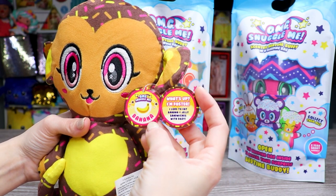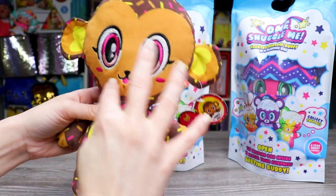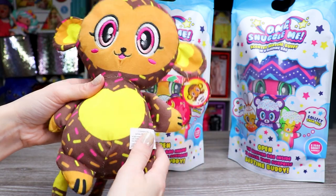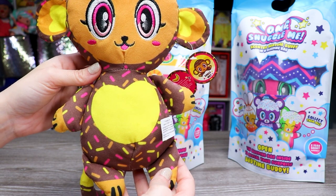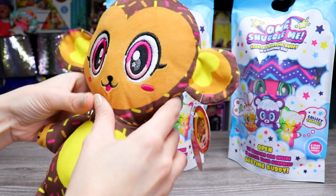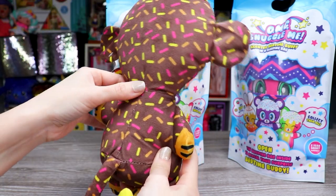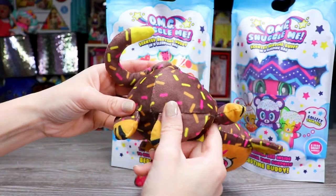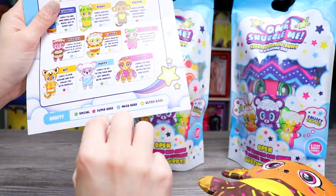So cute, and he smells so good. I don't understand where I got the carrot smell from. Inside the tag it says, 'What's up? I'm Foster. I love to eat banana and jelly sandwiches with Dozie.' So his scent is banana. He is a brown monkey with light brown for his face, matching the inner section of his ears and his paws. The other parts are dark brown, almost as though he's been dipped in chocolate, with sprinkles all over in yellow, light brown, and pink. His belly is in a heart shape and it's yellow, matching the innermost section of his ears. The stitching on his eyes and mouth looks really, really good. His neck is nicely stitched together — tight, nothing loose. His tail is nice and secure, and there's nothing going on underneath his bottom. He smells great, he's super cute, and I don't see anything wrong with him. He's perfect. According to the checklist, he's a super rare.